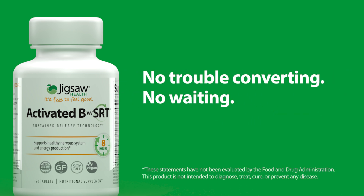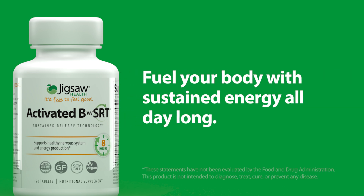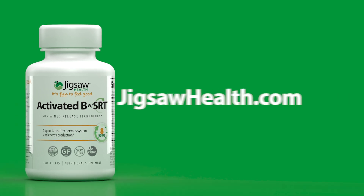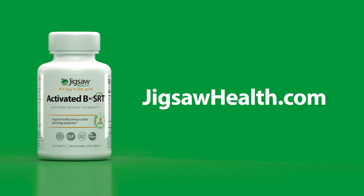No trouble converting. No waiting. Fuel your body with sustained energy all day long with Activated B with SRT — no assembly required. Order your bottle of Jigsaw Activated B with SRT today at JigsawHealth.com.